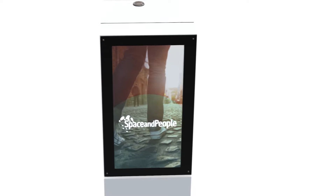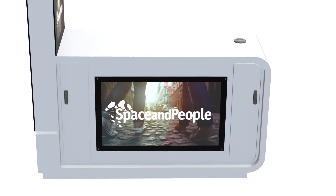I'd like to introduce you to the Space & People Customer Connect kiosk, or CCK as we call it. You'll find our kiosks in shopping centres and other high footfall areas throughout the UK.